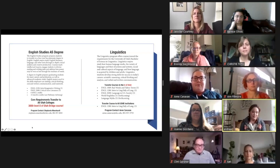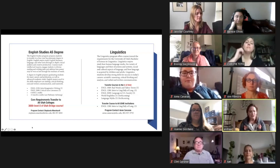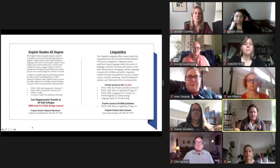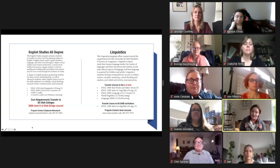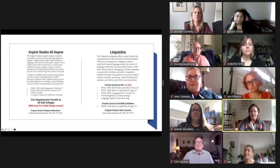English Studies is one degree you can get through the ELWS department. English majors study literature, language, and other texts through in-depth creative analysis and creative production. English majors can have a concentrated study of just literature, creative writing, or both. Either strand also includes cultural studies courses and connects to current cultural conversations. The major courses in this degree are 2250 Intro to Imaginative Writing and the Critical Intro to Literature — those are the two required courses with many amazing electives.